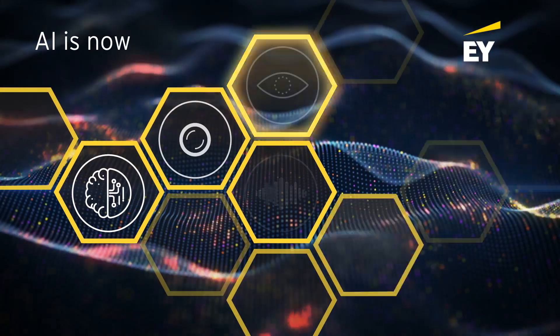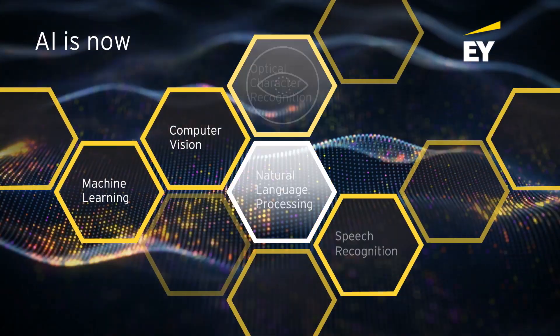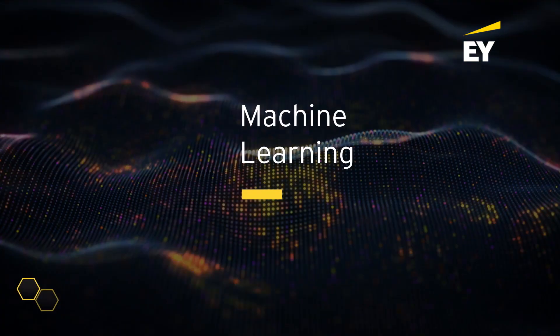How is AI transforming business right now? Machine Learning.